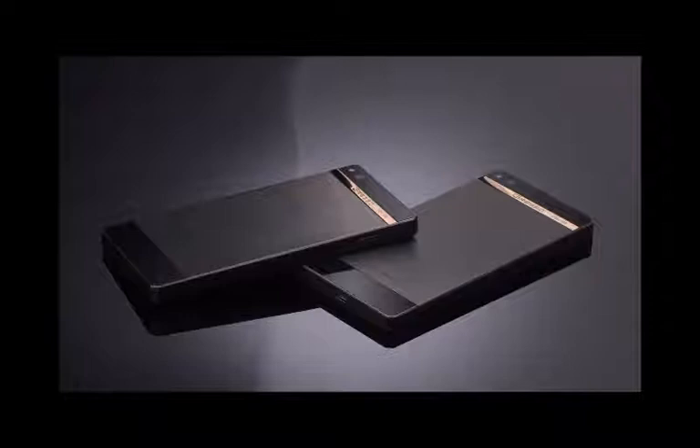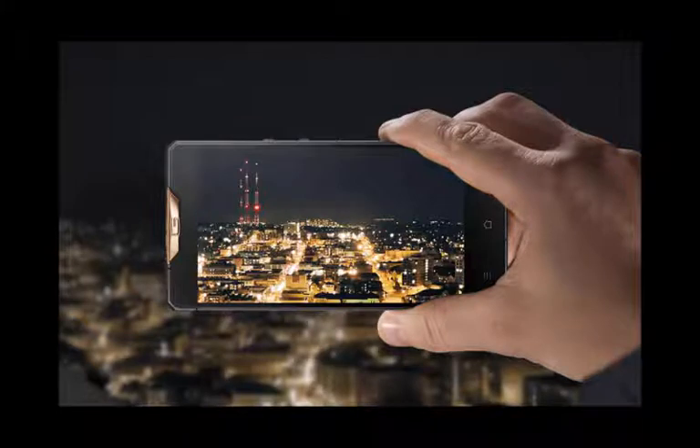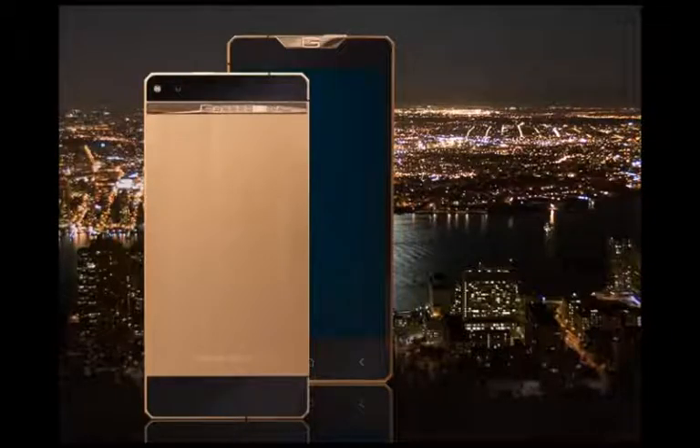The smartphone's design is characterized by a precise form, elegant lines, and minimalistic decoration. Its gold color is achieved with PVD coating, but the insert on the back panel, where the collection number and Gresso logo are engraved, is made of 18K yellow gold.